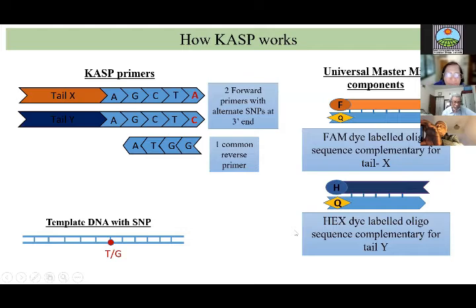In KASP, we have bi-allelic SNPs. Two forward primers for two alleles — one has a tail X and the alternative allele has a tail Y. In the second step, fluorophore FAM binds only to tail X and fluorophore HEX binds only to tail Y, making the fluorophores allele-specific. I14 was crossed with each of BD-63, 67, and 74, and I71 likewise. The F1 from each cross was produced, and the two F1s were double-crossed with each other.